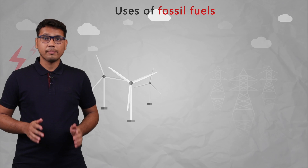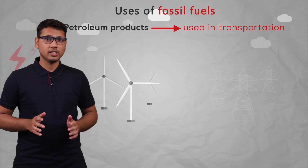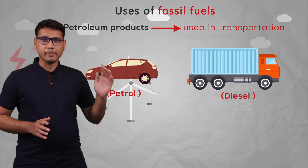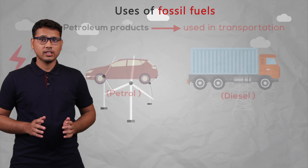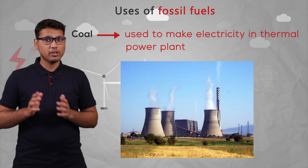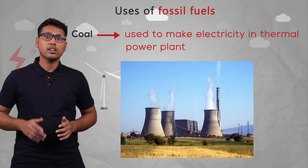Nowadays, if we look at the uses of fossil fuels: petroleum products are mainly used for transportation purposes, like petrol is used in cars and diesel is used mainly in trucks or buses. Coal is used to make electricity in thermal power plants. The working of thermal power plants will be covered in the next video.